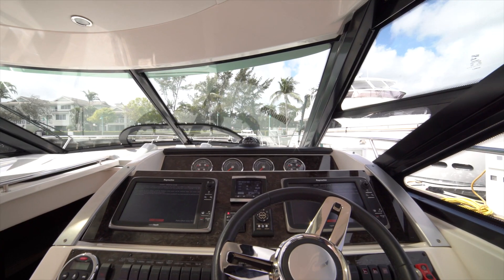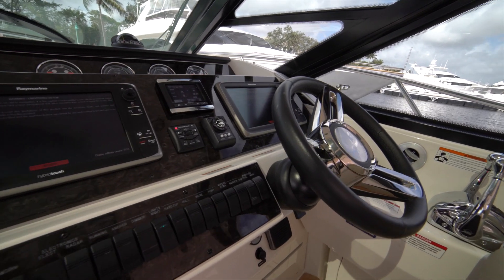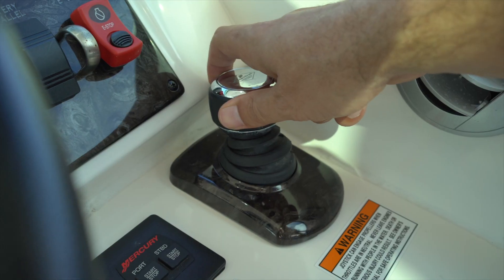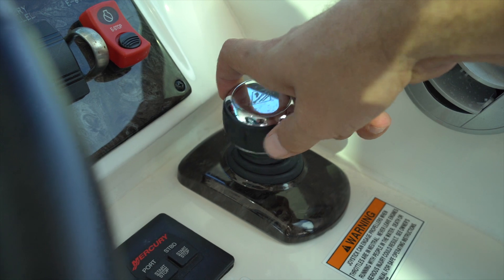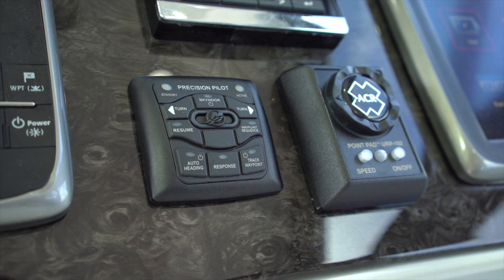All right guys, we're sitting here in the cockpit of Kaliana Marie. It's got the hybrid touch Raymarine electronics — GPS, autopilot, chartplotter — and then you've got your joystick for easy docking and leaving the dock, or if you ever need to stay in one place for a little while, we've got the Skyhook.